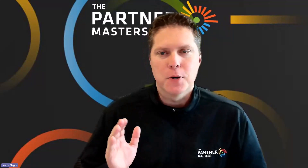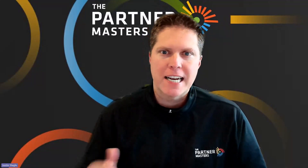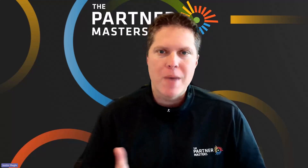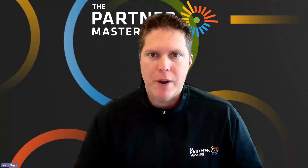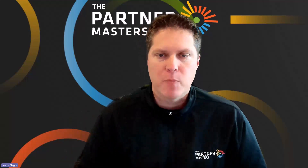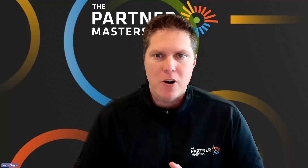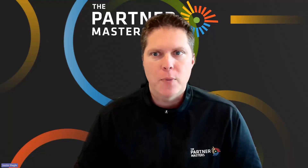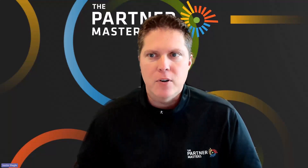Hi, partners. Today, I'm excited to announce that the Partner Masters has created a brand new partner portal for all Microsoft partners to manage your alliance and your relationship with Microsoft. Our ultimate goal, our mission is to empower Microsoft partners to achieve maximum profitability with their Microsoft partnership. And this new partner portal is going to help us do exactly that.